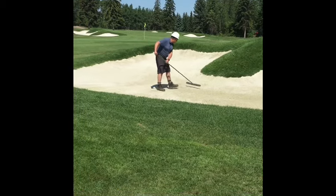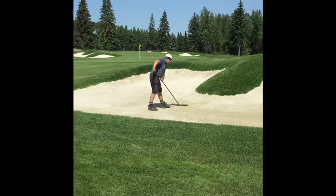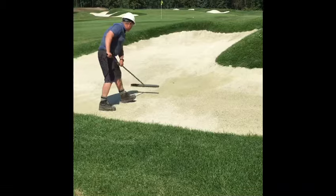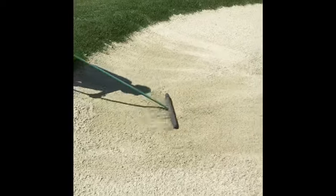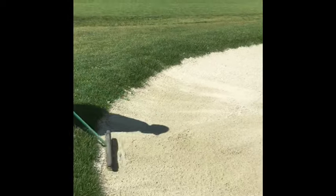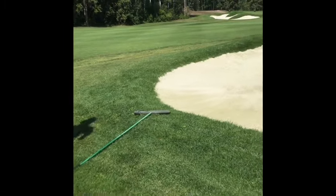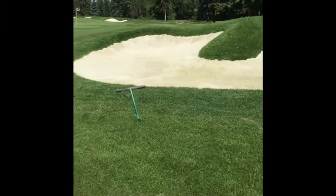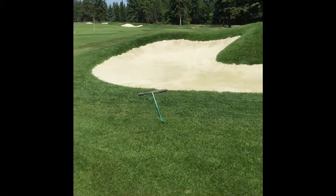With the three holes being open, just a reminder about bunkers — enter and exit through the low spots. Will here is giving us a demo on pushing the sand; it moves pretty well, just pushing and fluffing it up. The main point is entering and exiting through the low points. We'll set our rakes on the low sides every morning so you enter where the rake is, rake back to that spot, and exit. We don't want people walking up and down these steep edges.